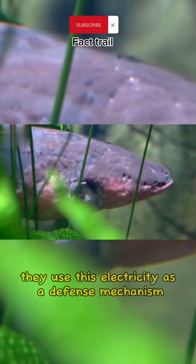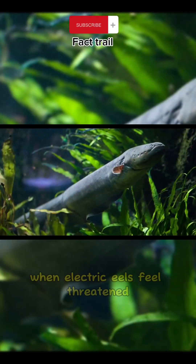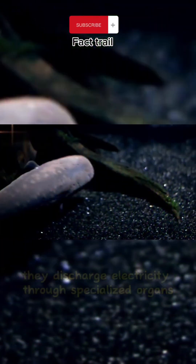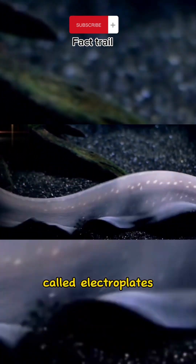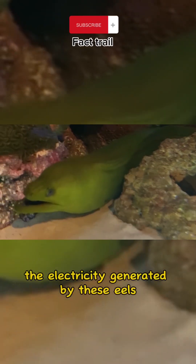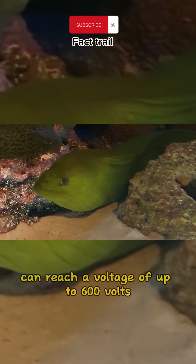They use this electricity as a defense mechanism. When electric eels feel threatened, they discharge electricity through specialized organs called electroplates. The electricity generated by these eels can reach a voltage of up to 600 volts.